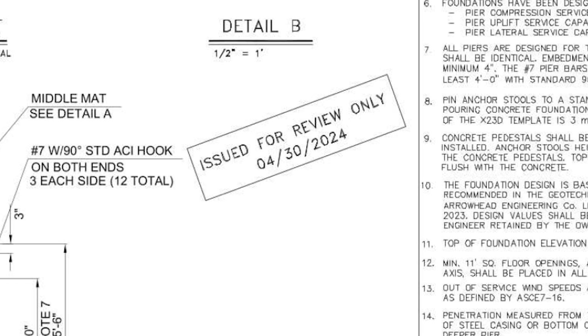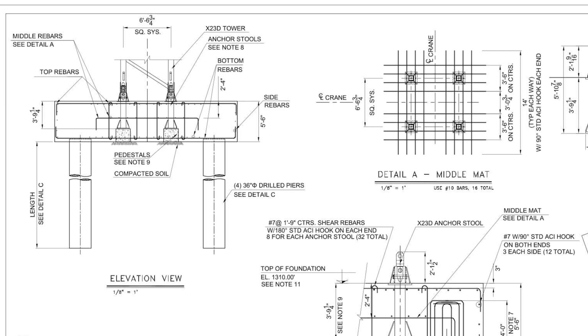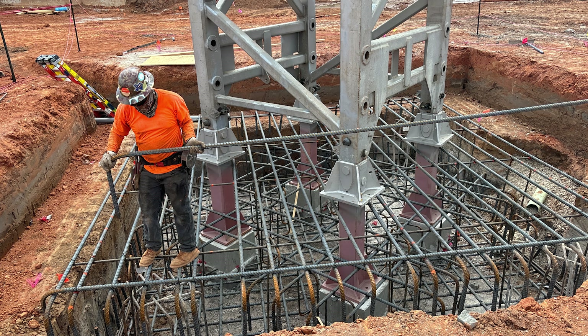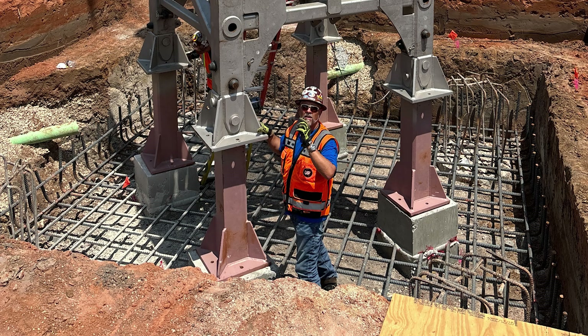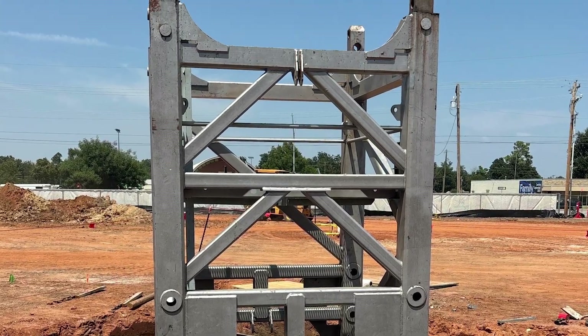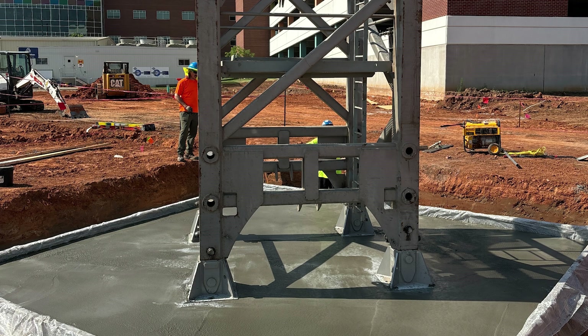Of course, there were plenty of other preparations that took place before crane erection day. A crane needs a strong base. On this project, a piled foundation base is being used. Four piers were set in the ground to support the crane. Each was 36 inches in diameter, set 58 feet into the earth with 10 feet of penetration into the bedrock. On top of those piers is a reinforced concrete foundation with anchors and brackets to attach to the crane. The first piece of the tower was used to set these anchors and brackets to ensure everything would line up exactly with the rest of the crane pieces. All of this concrete was allowed to cure and strengthen for a specified amount of time before the crane could be erected.